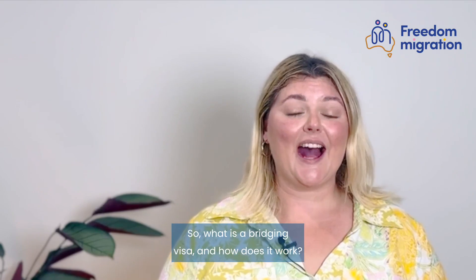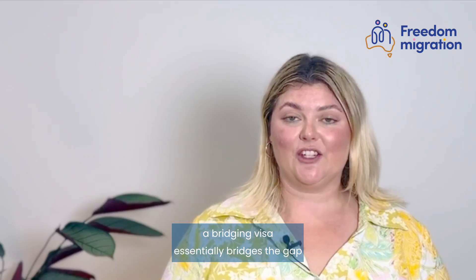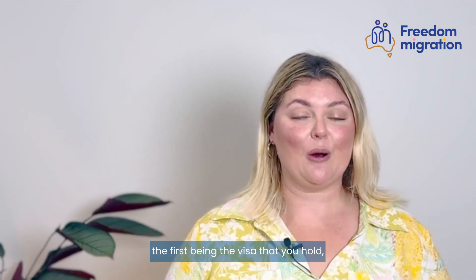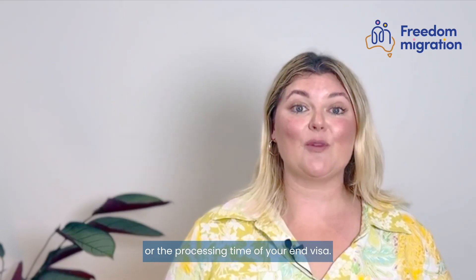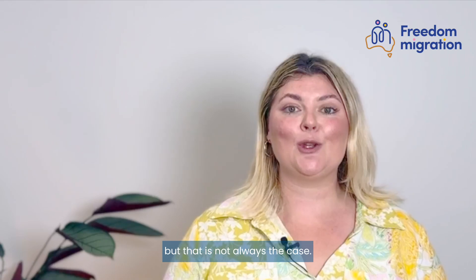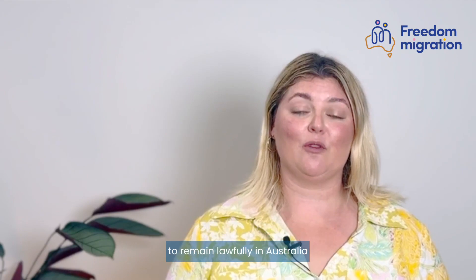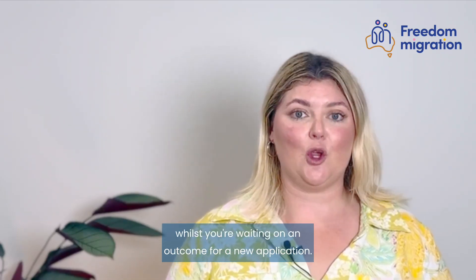So what is a bridging visa and how does it work? In keeping with its namesake, a bridging visa essentially bridges the gap between two points — the first being the visa that you hold and the second being the destination or the processing time of your end visa. Typically, we're talking about them in the context of an onshore application, but that is not always the case. Bridging visas do, however, relate to your ability to remain lawfully in Australia or travel and return to Australia whilst you're waiting on an outcome for a new application.